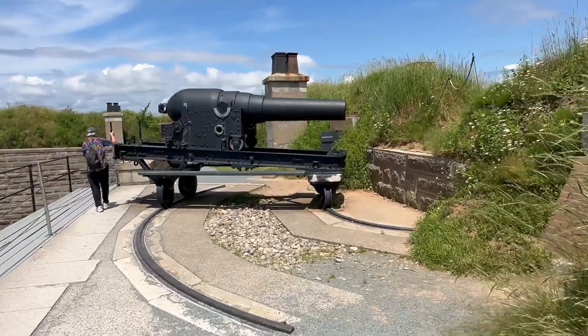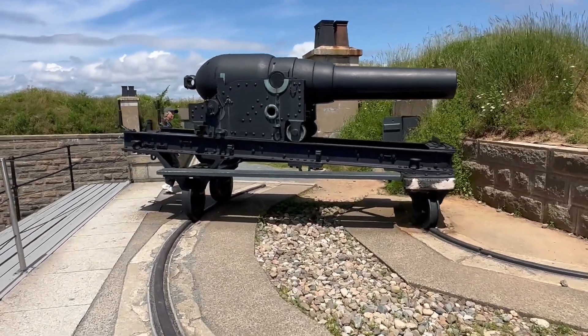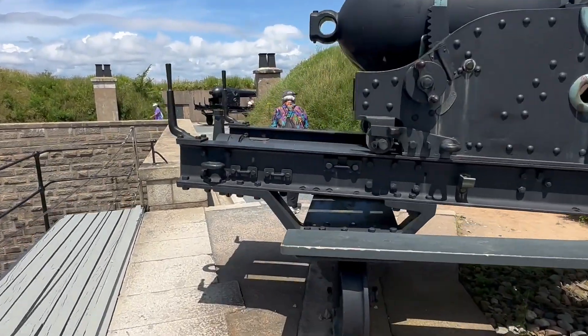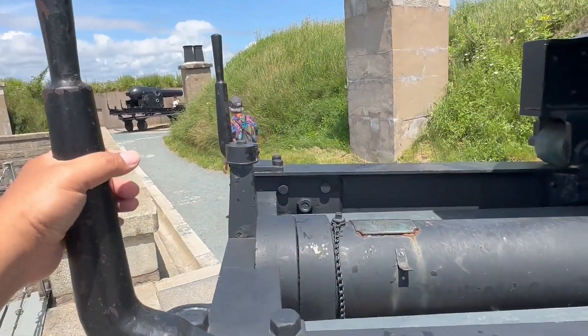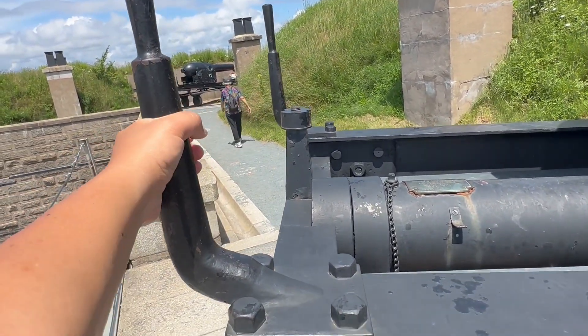Here's a cannon on rails, and this is how they adjusted the aim. Let's see how easy it is to move. Okay, that's pretty hard.